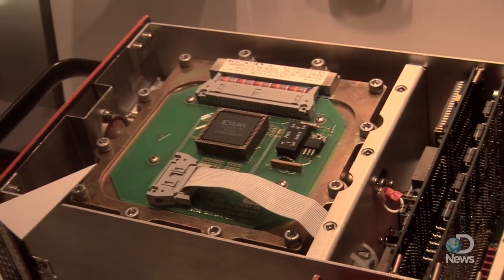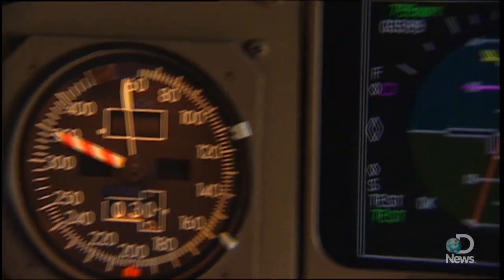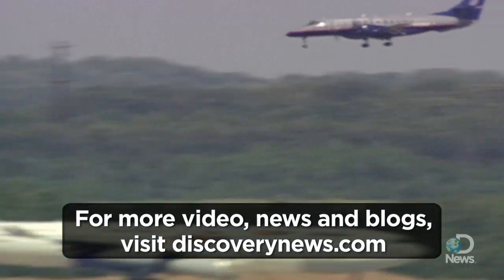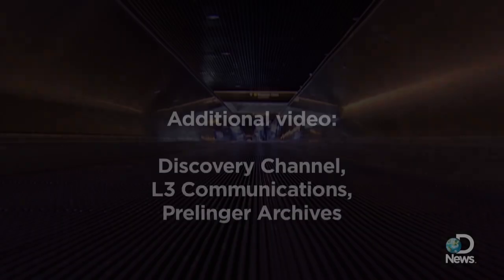The future of the black box could be a combination of these traditional recorders and new systems where in-flight data is transmitted over satellites, something that airlines are already using on a limited scale. For Discovery News, I'm Jorge Rivas.